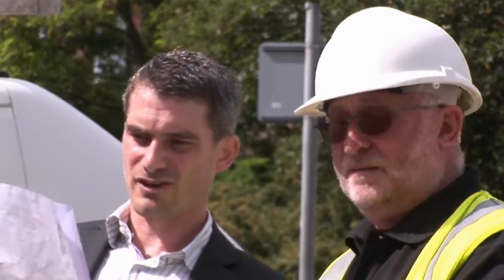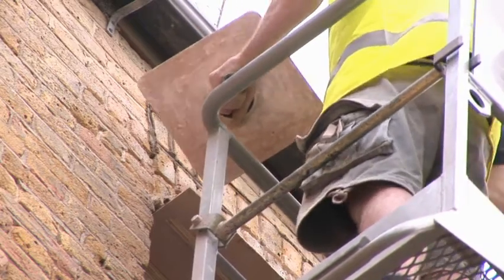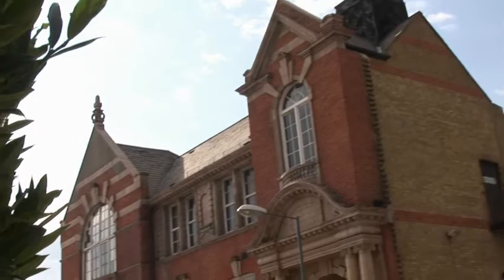Immediately I saw the potential, and we came up with a plan to restore the building to its original state as much as we can, whilst incorporating modern building methods and designs. And then ultimately bring business users in and make it a productive part of the town and the community.